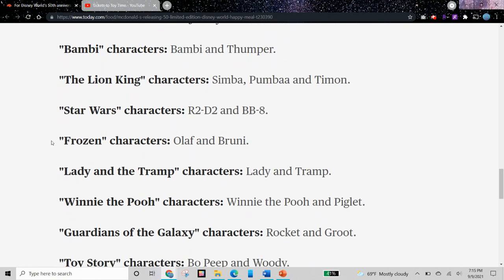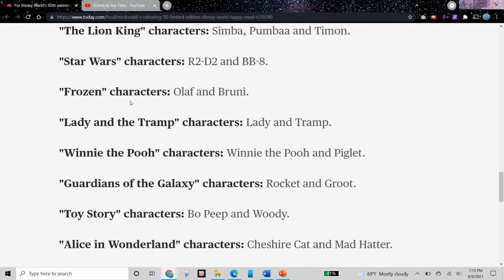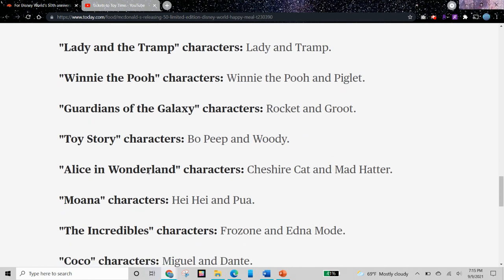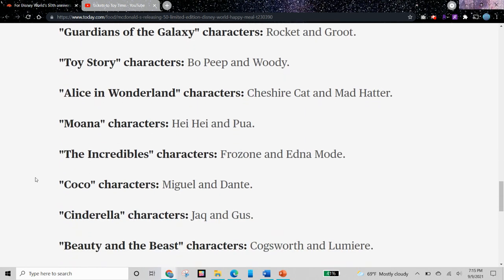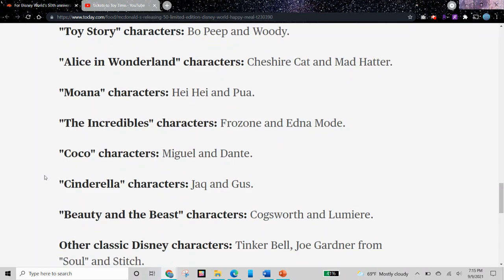From Star Wars, we have R2-D2 and BB-8. From Frozen, we have Olaf and Bruni — and I don't even remember who Bruni is. From Lady and the Tramp, we have Lady and the Tramp. From Winnie the Pooh, we have Winnie the Pooh and Piglet. From Guardians of the Galaxy, we have Rocket and Groot. From Toy Story, we have Bo Peep and Woody — I'm surprised they didn't include Buzz. From Alice in Wonderland, we have Cheshire Cat and Mad Hatter, and we don't even have Alice. From Moana, we have Haihi and Pua. From The Incredibles, we have Frozone and Edna Mode.